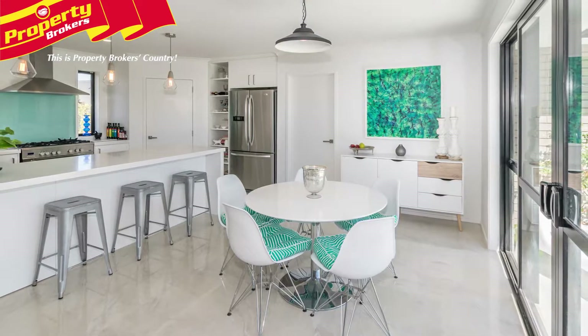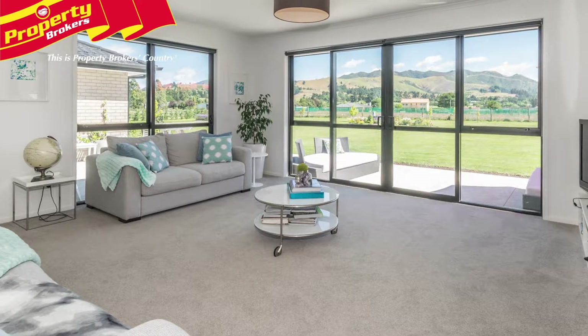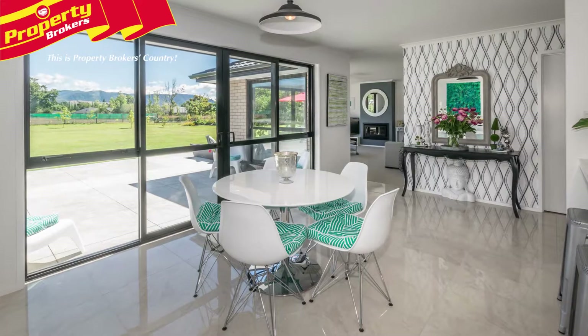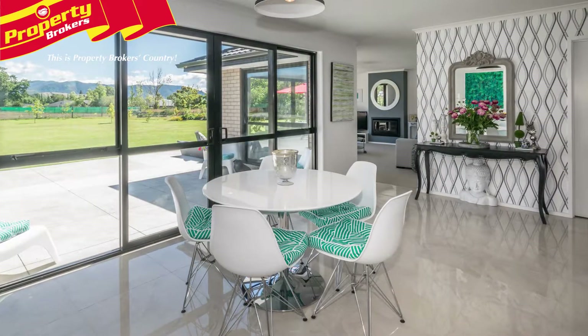The hub of this modern home, the open-plan kitchen, dining and living area, has been built to maximise the sun and capture the spectacular views. Decorated with fresh light greys and cool whites, the interior is contemporary yet homely.